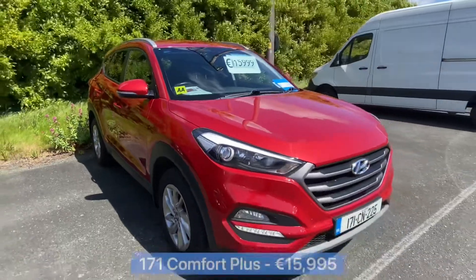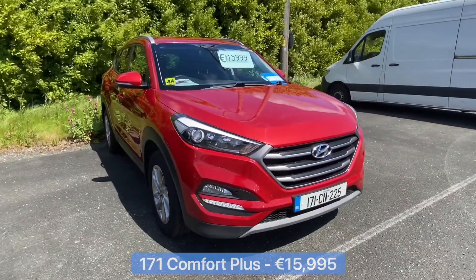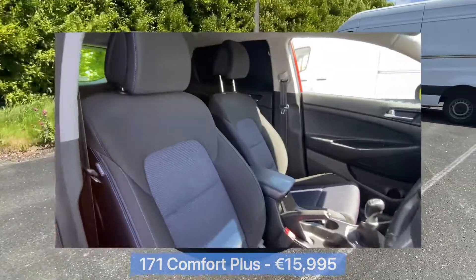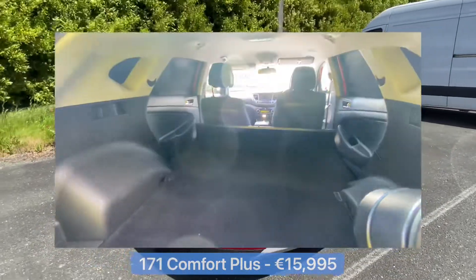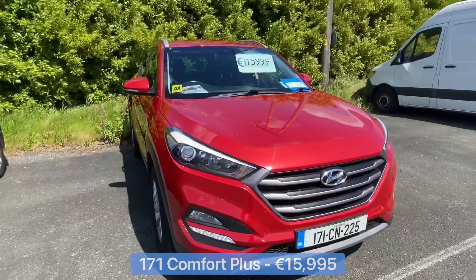Next up we have this 171 Hyundai Tucson — this is the Comfort Plus spec. It comes with the 1.7 litre two-wheel drive diesel engine again, and you can pick this one up for €15,999.